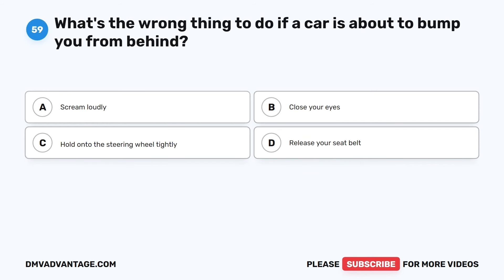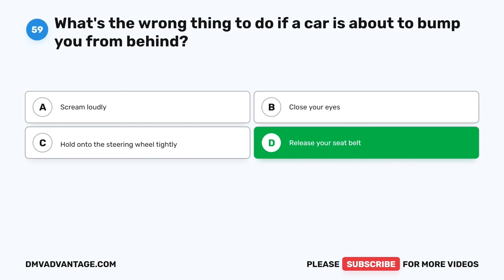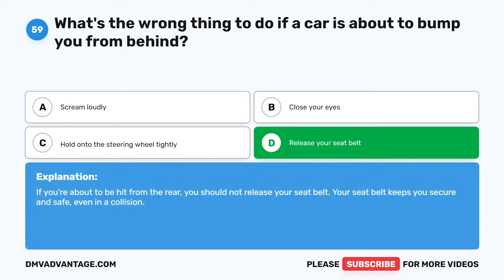Question 59. What's the wrong thing to do if a car is about to bump you from behind? The correct answer is D: Release your seat belt. If you're about to be hit from the rear, you should not release your seat belt. Your seat belt keeps you secure and safe, even in a collision.